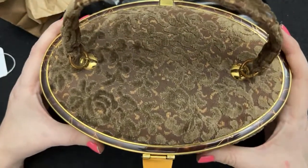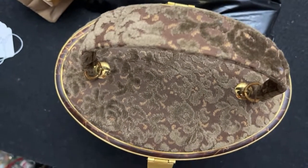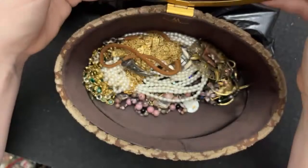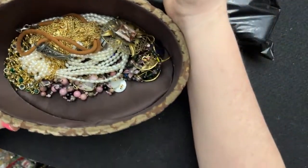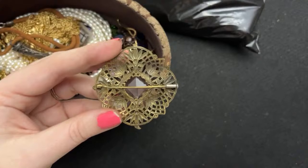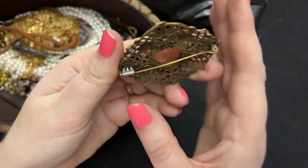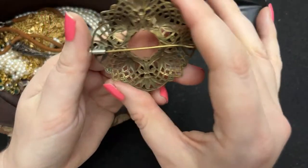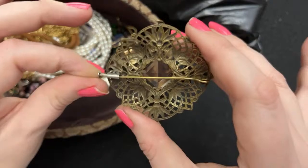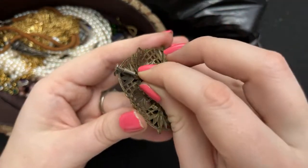I like different estate sale vintage purses and I thought this one was really different — it will be cool to take to a wedding or something like that. It has its pauses but it's not in perfect perfect condition, it's in very good condition. I haven't done a lot of research on this stuff. There's a name on it here — there's a trombone clasp, that's what this is called. Some designer reproductions do this as well.